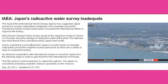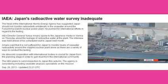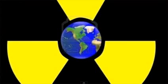The IAEA plans to send inspectors to Japan this autumn. The agency is considering including seawater analysis specialists on the mission. We'll make more of it every day, even though we don't know what to do with it, and its deadly nature will exist for hundreds of thousands of years.